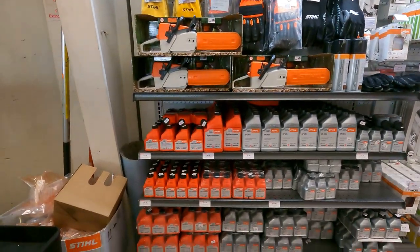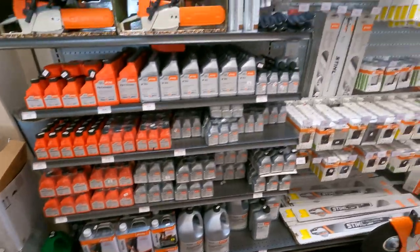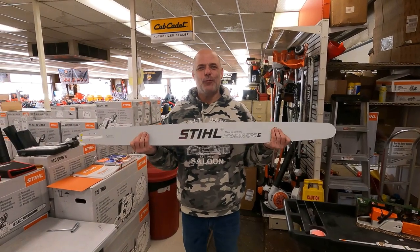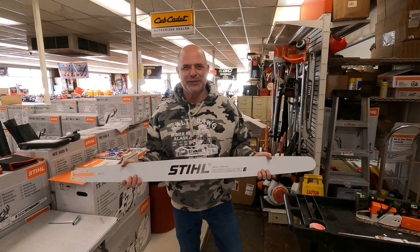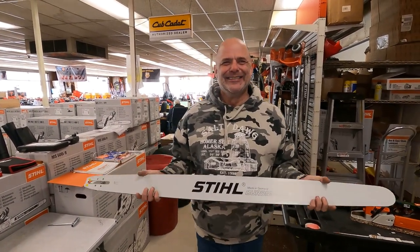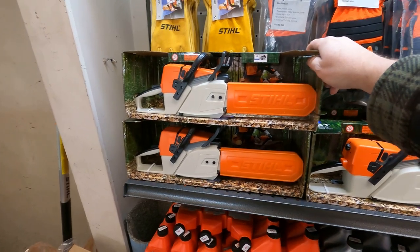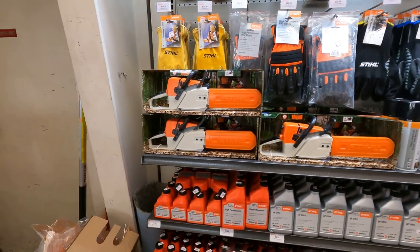And all your oil products that you need, your 50-to-1 mix. This blade happens to be for the STIHL 881 — it's the 47-inch bar which they keep in stock all the time, along with the full chisel chains to go with it. Unbelievable — 48 inches. And they even have some play chainsaws for the kiddos, you can come down and get one of those too.